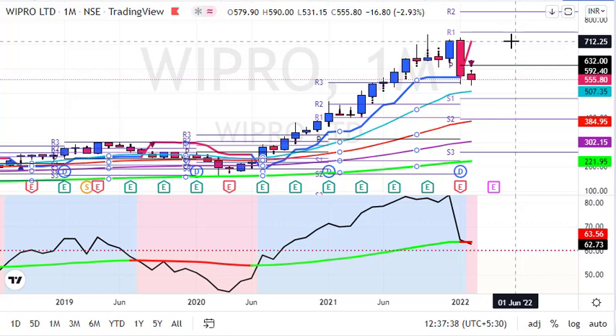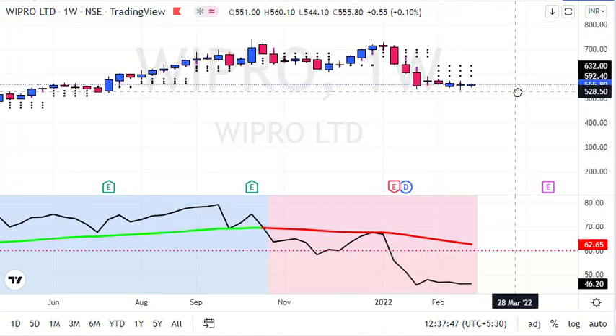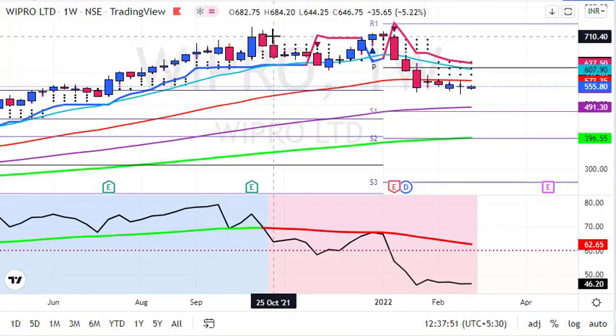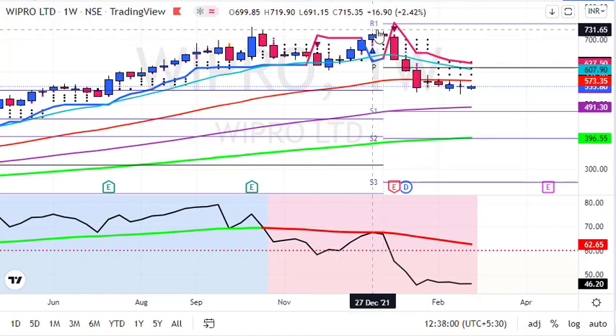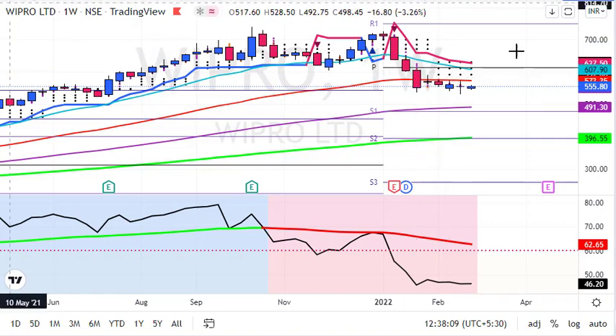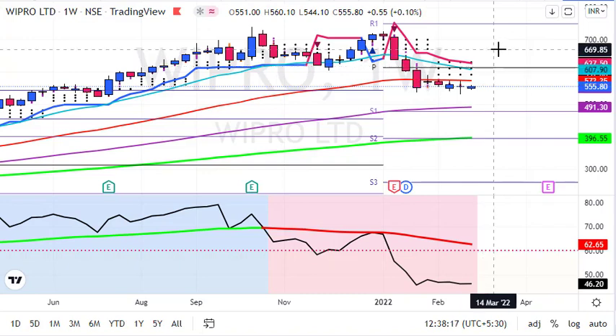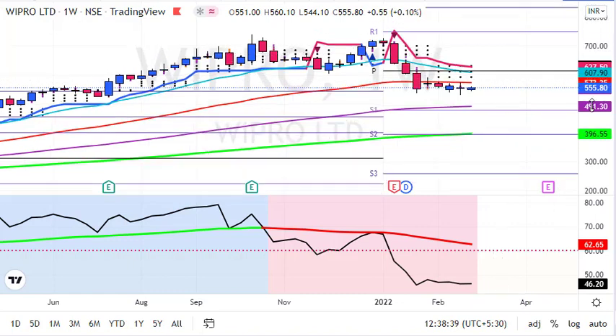Now let us see the weekly chart. On the weekly chart, the stock already gave an exit signal around 710, from which there were multiple chances to get out. From that level we saw a slump with sharp profit booking. Now we are in a long-term correction phase, trading below pivot points with a sell signal on supertrend, and trading below the 20 and 50-week averages. On the downside, 491 and then 395 are major support zones as per the weekly chart — those are the 100 and 200-week averages, which also coincide with pivot points.